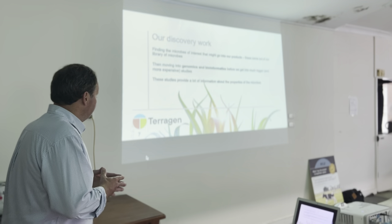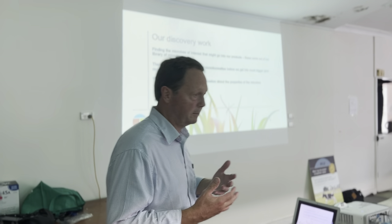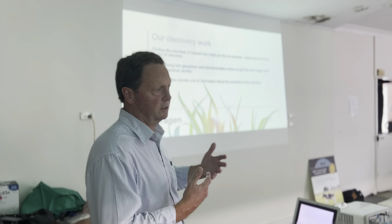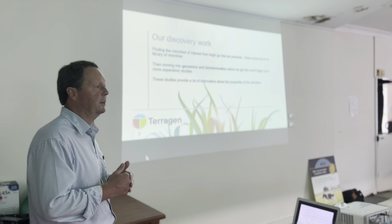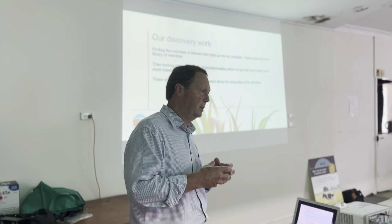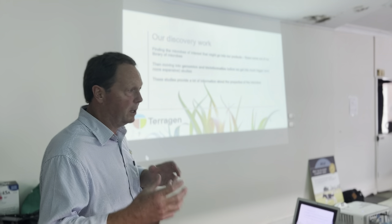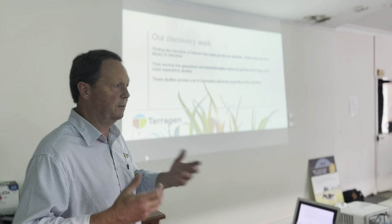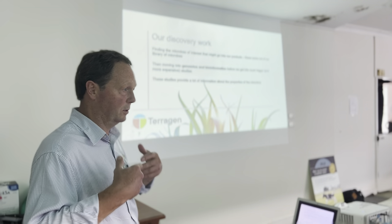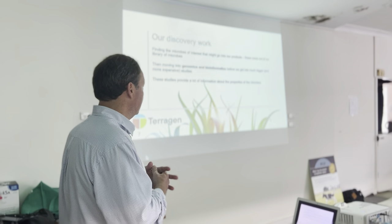Our discovery work for this particular product came from a small library of microbes that we've got. It's not big — other companies have much bigger ones — but ours were selected because we found them in places where there were benefits from these things being around: in the soil, in the animal, wherever we found them. We focused on a few and then started to look at what made them tick, what's inside them. We looked at genetics — we sequenced the genomes, which is the genomics — and then we did some bioinformatics work, which is really looking at how they live, getting information from the biology of these bacteria. That gives you a really strong understanding of the properties and characteristics that the bacteria possess.